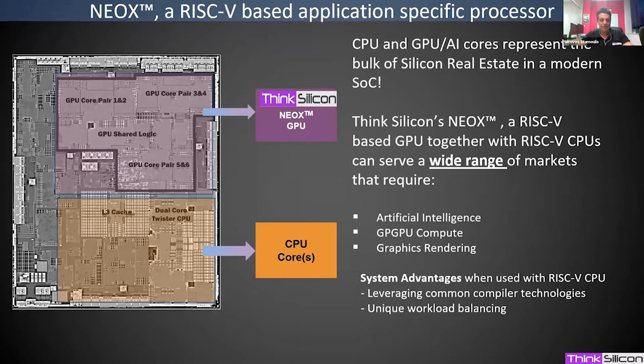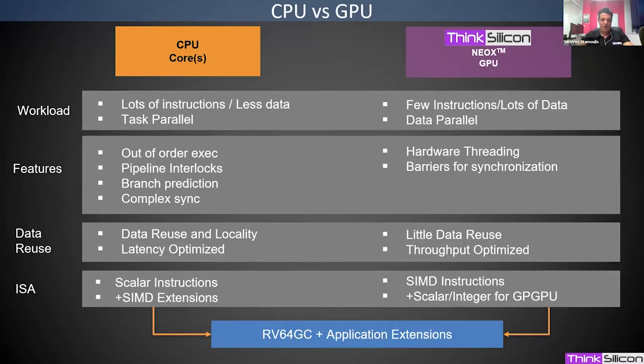There are certain advantages when the host CPU is also RISC-V, such as the ability to leverage a common compiler technology and even offload CPU tasks directly to the processor. Now, why did we choose the RISC-V ISA when this ISA was designed for CPUs, and these processors are fundamentally different application-specific processors?